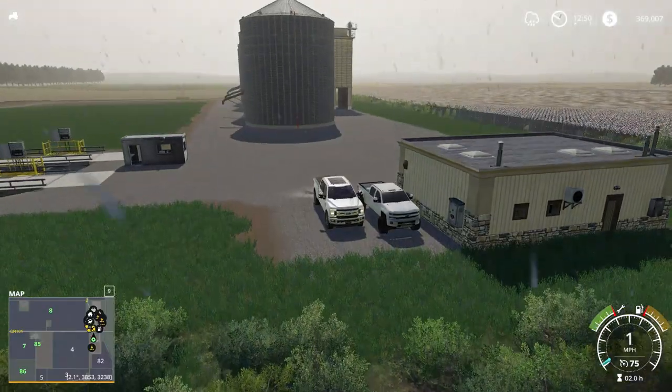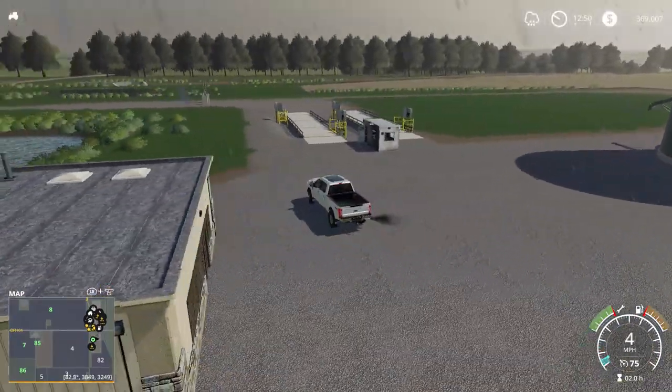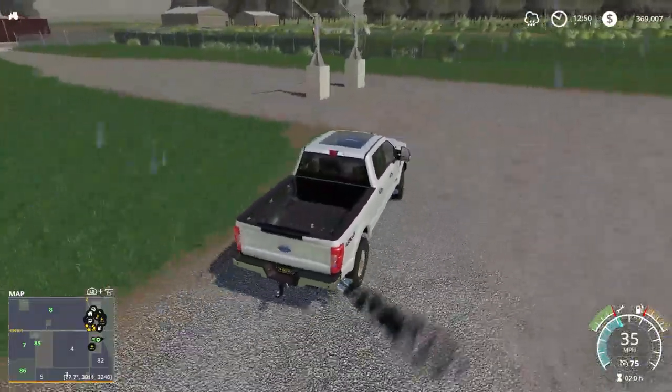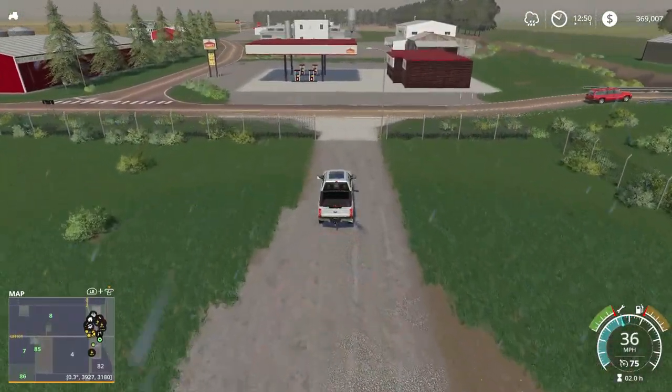What is up guys, Farming Fred here. We're just chilling at the elevator right now, playing on Midwest Horizons. We're going to be leaving here and I'm going to show you around the farm, just show you what we got going for a setup. We got a pretty big setup going - it's not huge but it's not small either, we got a pretty good setup.